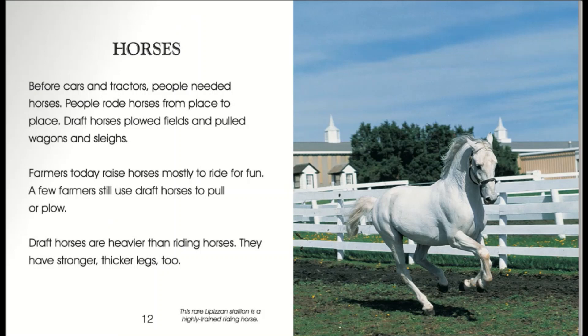Horses. Before cars and tractors, people needed horses. People rode horses from place to place. Draft horses plowed fields and pulled wagons and sleighs. Farmers today raise horses mostly to ride for fun. A few farmers still use draft horses to pull or plow. Draft horses are heavier than riding horses. They have stronger, thicker legs, too. This rare Lipizen stallion is a highly trained riding horse.